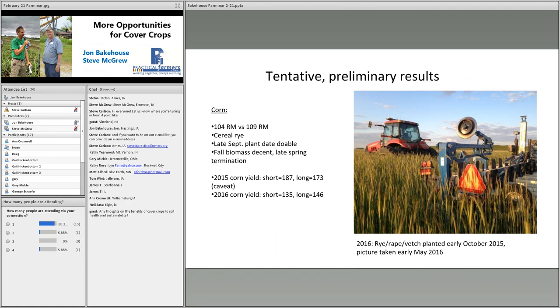Some tentative preliminary results: one of the first things we've run into is that it's really hard to harvest 104 and 109-day corn separately. We're considering going to a 90-day corn — I think it would have to be that early to see any real difference between relative maturities. After harvest, we're planting straight cereal rye at 55 pounds per acre. A late September plant date is definitely doable after both 104 and 109-day corn, so relative maturity hasn't been an issue for planting timing.